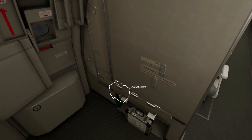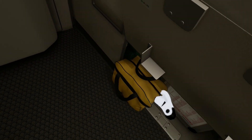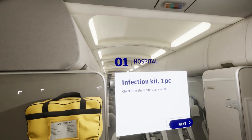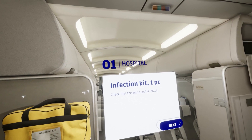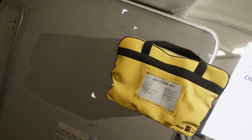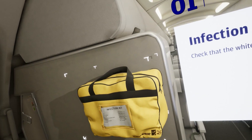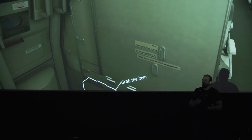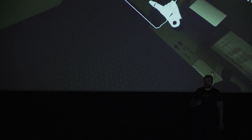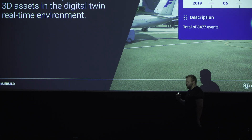This was the first stage of the project — a proof of concept showing that this is a functioning way of training people. Now in the second stage, Finnair wants to get all the approvals so this virtual training could totally replace physical training done in a real plane, which is of course very expensive and time-consuming.